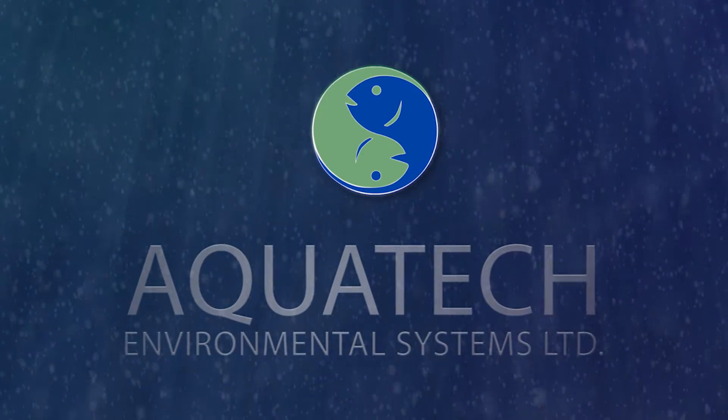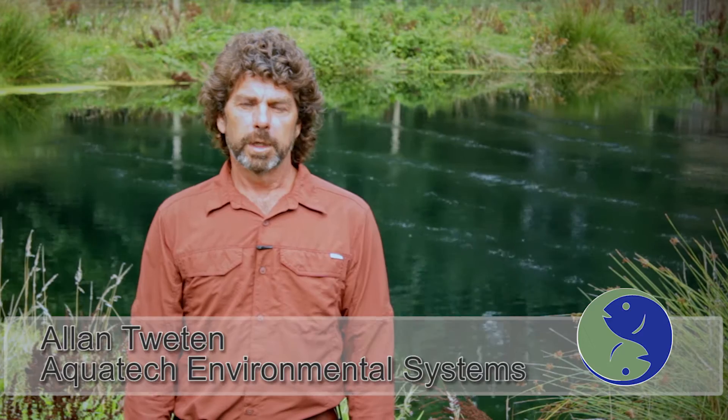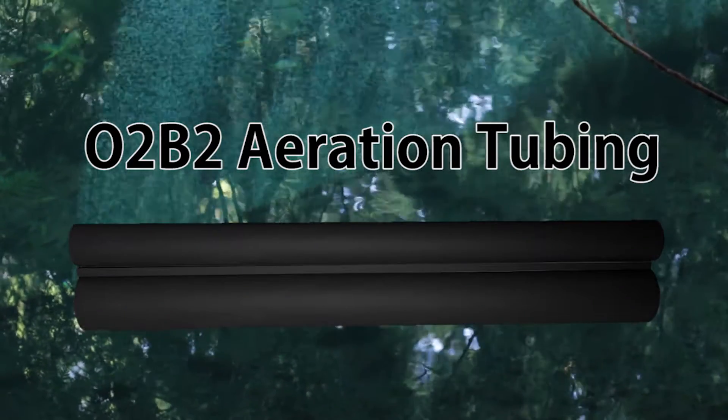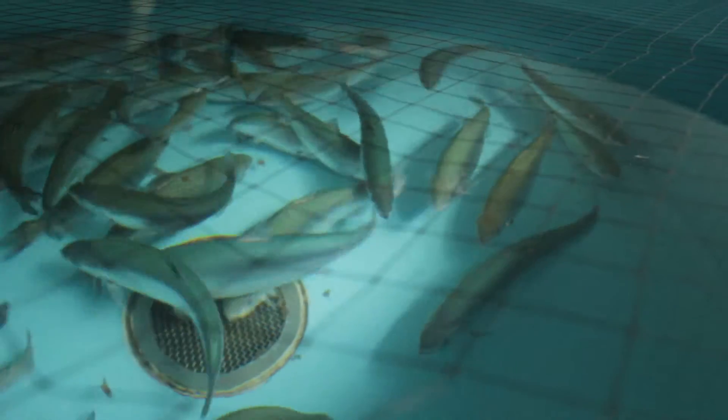Hi, I'm Alan Twayton, founder of Aquatech Environmental Systems and developer of O2B2 linear aeration tubing. We're standing at Sea Spring Salmon Farms where we did an installation 17 years ago — wastewater treatment ponds for a Chinook Salmon Hatchery.